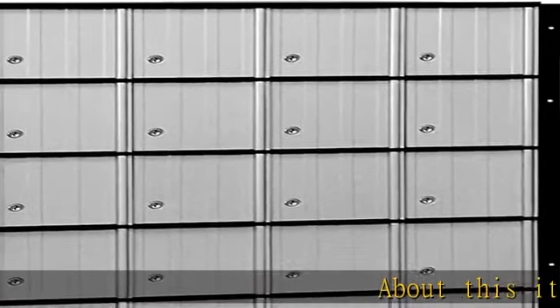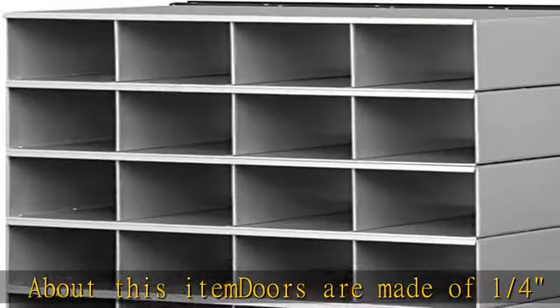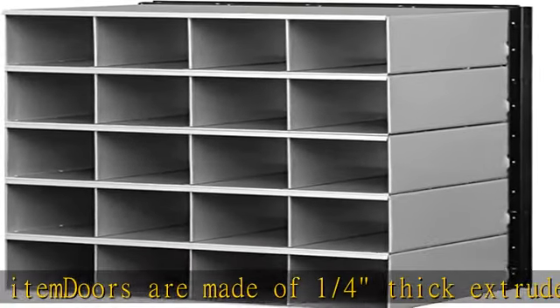About this item: doors are made of 1/4" thick extruded aluminum, orientation horizontal. Doors feature a powder coated aluminum finish. Each door includes a 5-pin cylinder cam lock with two keys. See more product details in the description to get this product today at the best price.